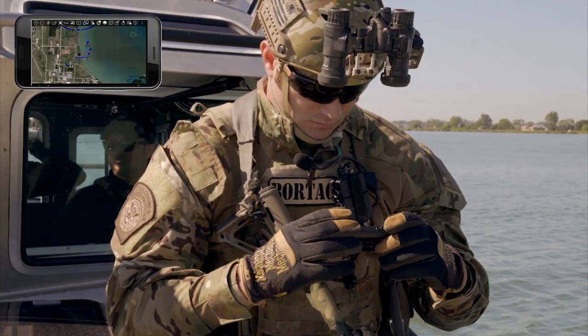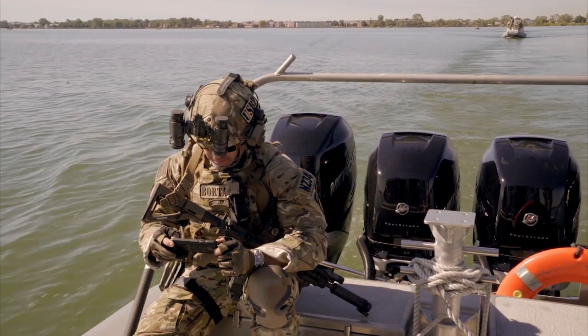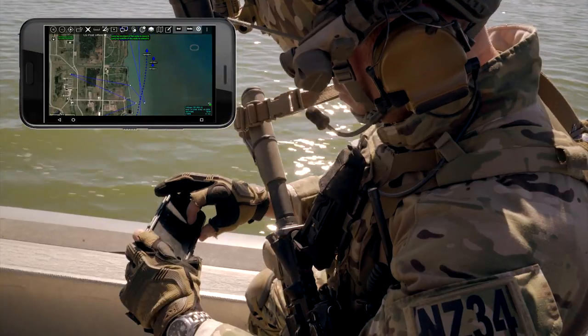ATAC stands for Android Team Awareness Kit. ATAC is an Android-based application that runs on a mobile device — that could be a phone or a tablet.